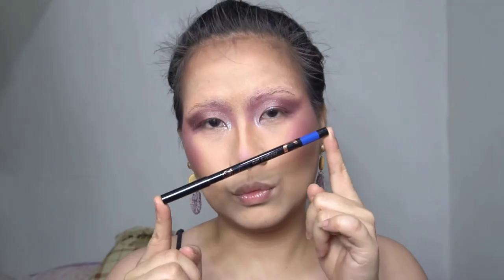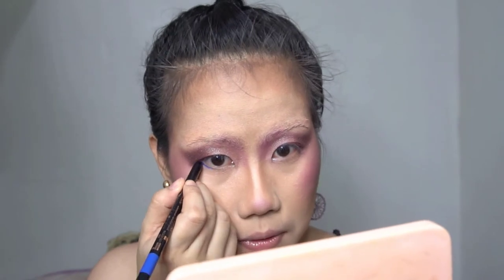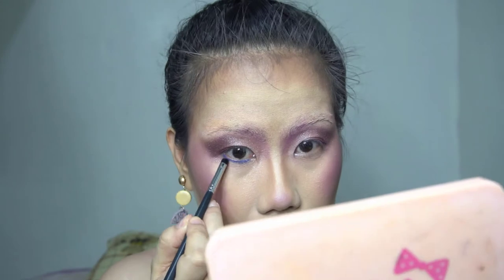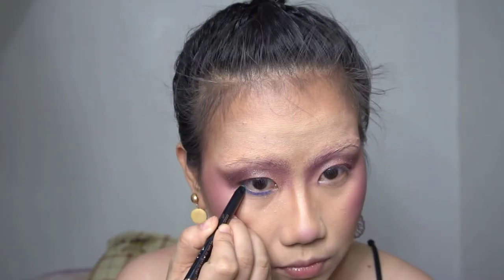My favorite part of doing my eye makeup is the eyeliner. Ready Set Glow has this variety of gel liners — they have so many shades, you should check it out.